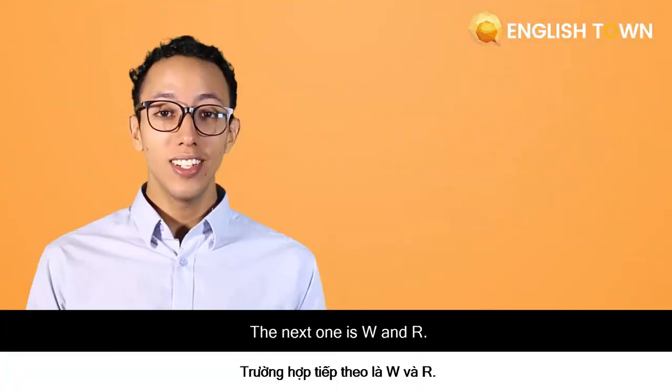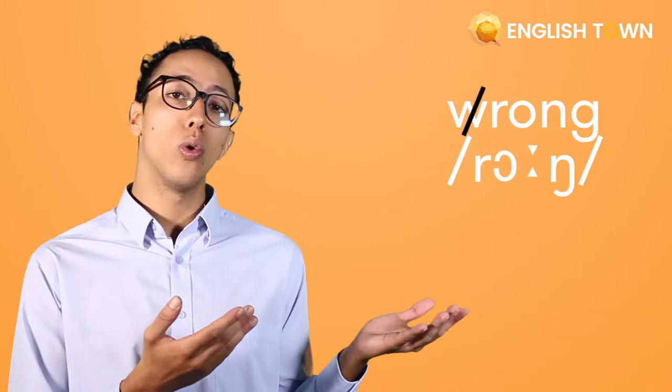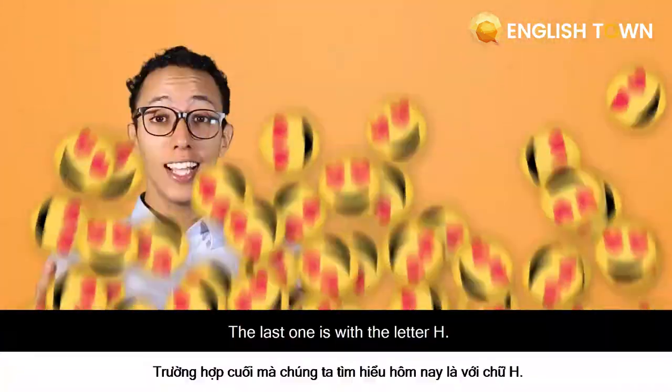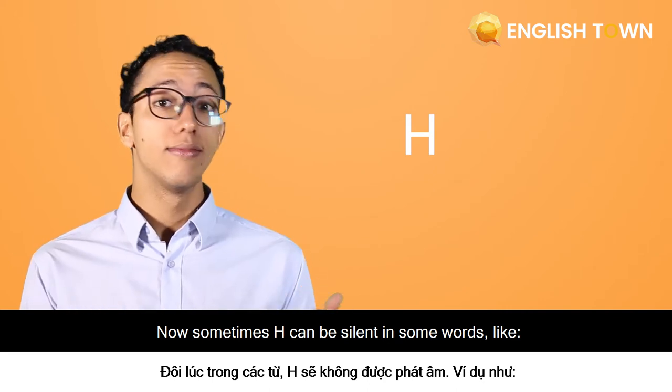The next one is W and R. When you see this, the W will be silent, like in the word wrong or right. The last one is with the letter H. Sometimes H can be silent in some words, like honest or school.